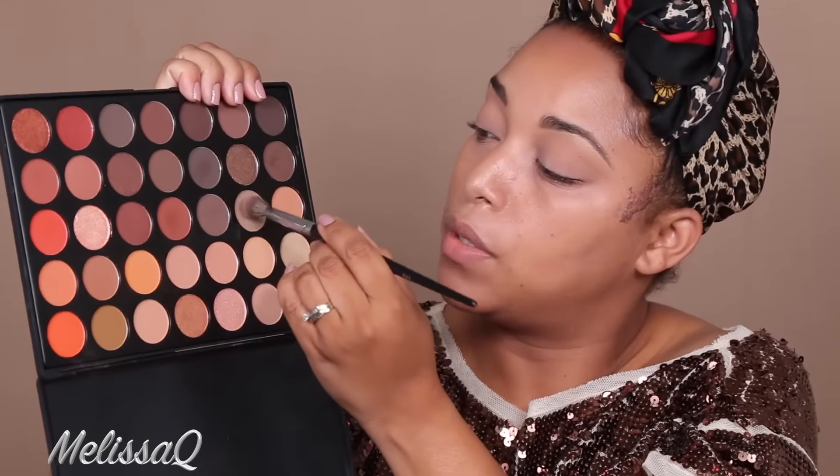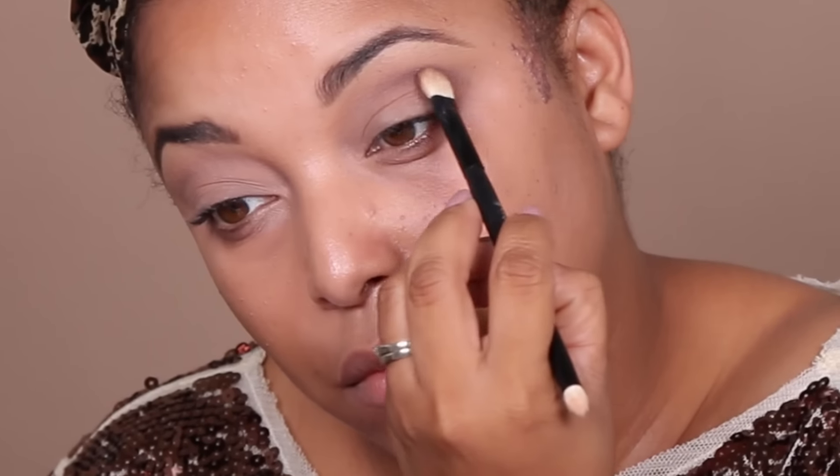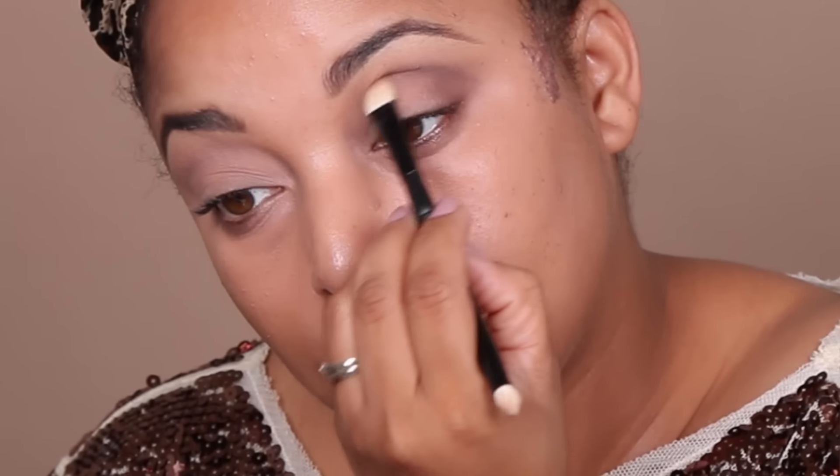Going to go into a little bit more of a cooler shade. Always keep your fluffy brush handy because you want to go back and blend. Now I'm going into this shade, building the intensity a little bit, moving into some darker shades — we are going to take this color right here.